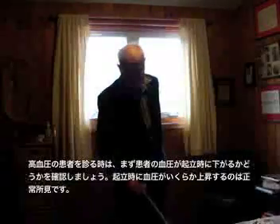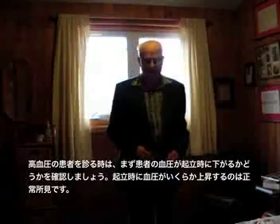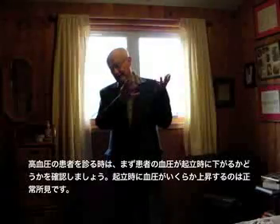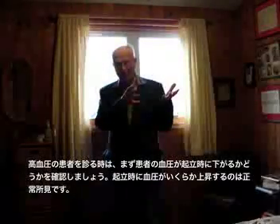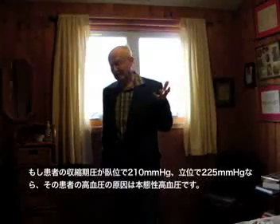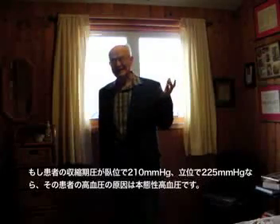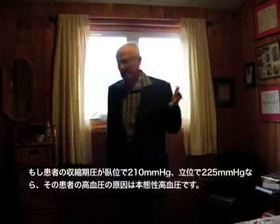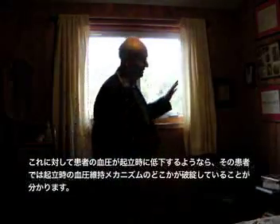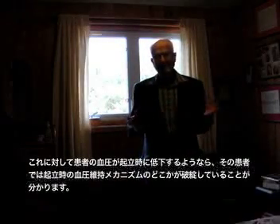In the question of hypertension, we first made out that the patient has no drop — actually a rise in blood pressure — and that's normal in a person. If his blood pressure would be 210 and risen to 225, that would show essential hypertension. On the other hand, if his blood pressure fell, then his mechanism for control of blood pressure is disturbed by something.